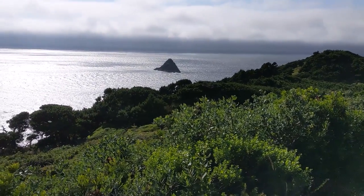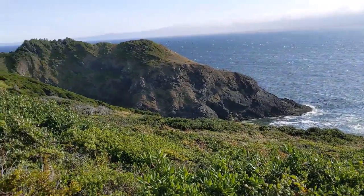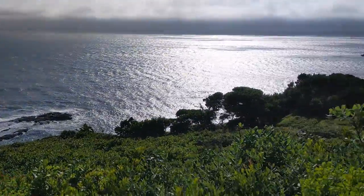We are at the beautiful Port Orford Head State Park, doing a little hike. I think this goes down to the shore, but not certain about that. We'll find out. Let's do this.